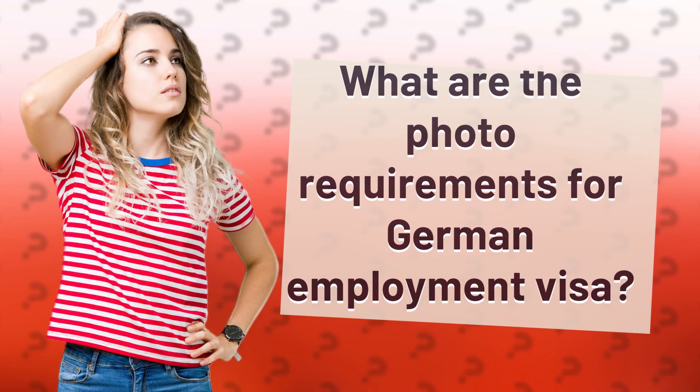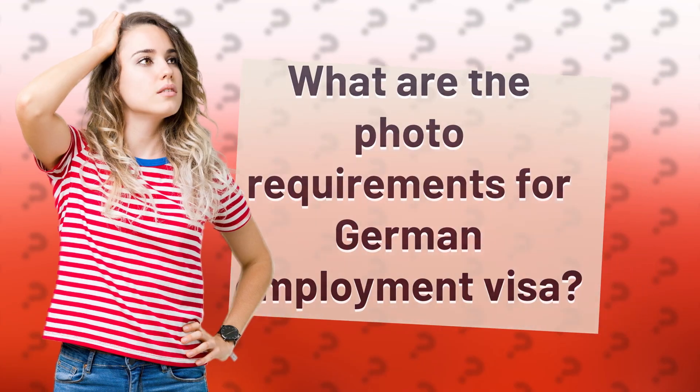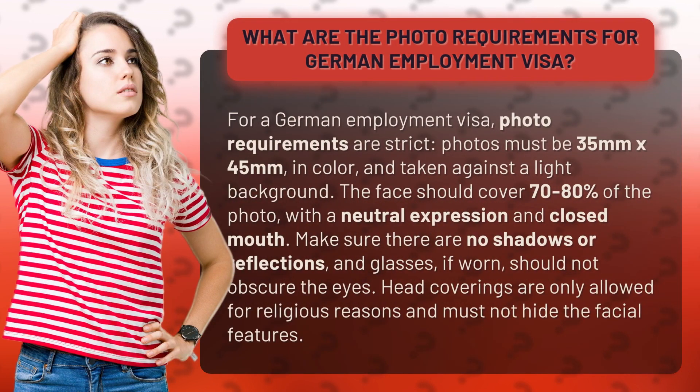For a German Employment Visa, photo requirements are strict. Photos must be 35mm by 45mm, in color, and taken against a light background.